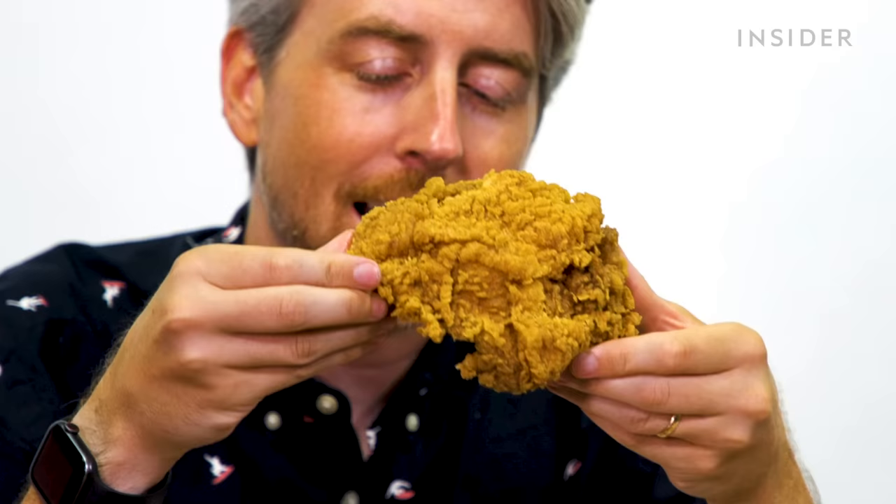KFC in America has extra crispy chicken — arguably the best type. The skin is practically falling off, it's so crispy and delicious.